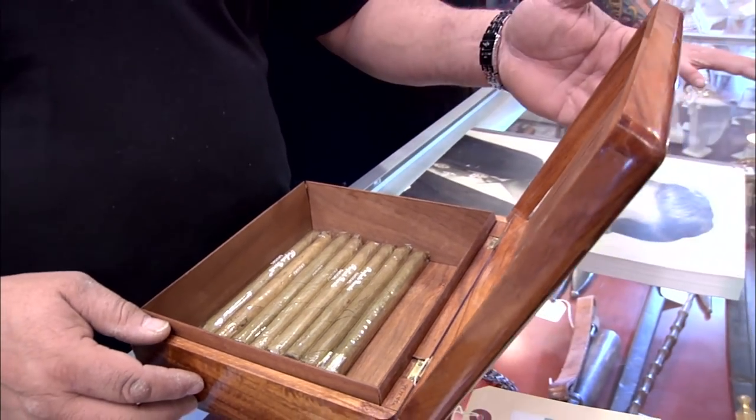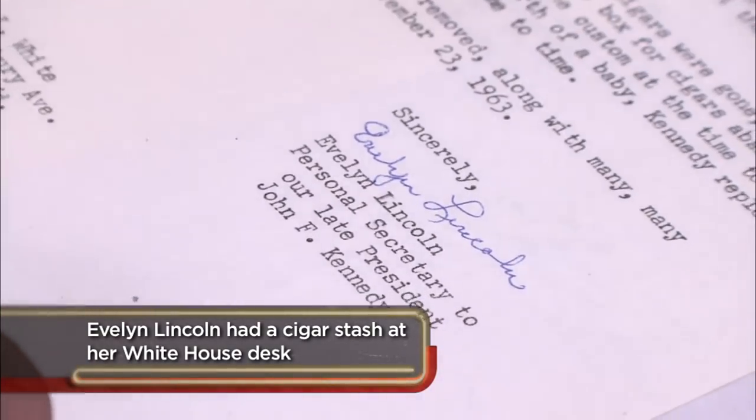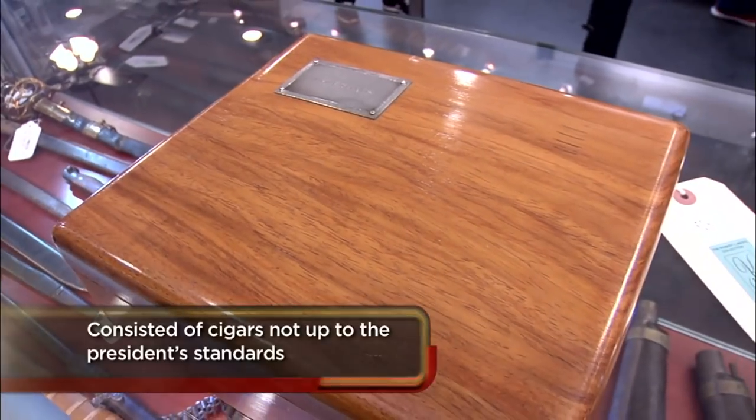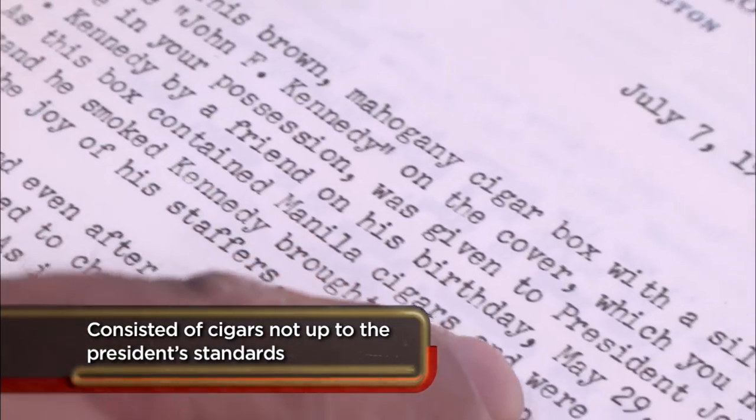Do you have paperwork on this stuff? It's documented by his personal secretary, Evelyn Lincoln. She was there every day, and here you can see a description of the box. This brown mahogany cigar box with a silver plaque was given to President John F. Kennedy by a friend on his birthday, May 29, 1962.